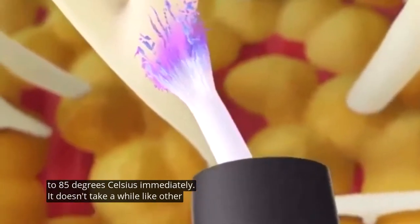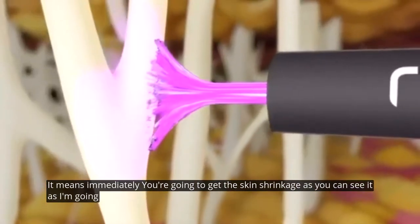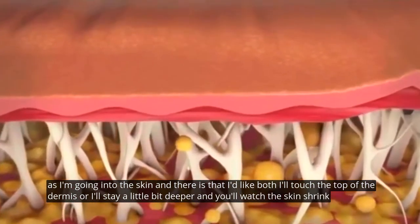It doesn't take a while like other modalities. That means immediately you're going to get skin shrinkage. You can see it as I'm going into the skin — I'll touch the top of the dermis or stay a little bit deeper, and you'll watch the skin shrink.